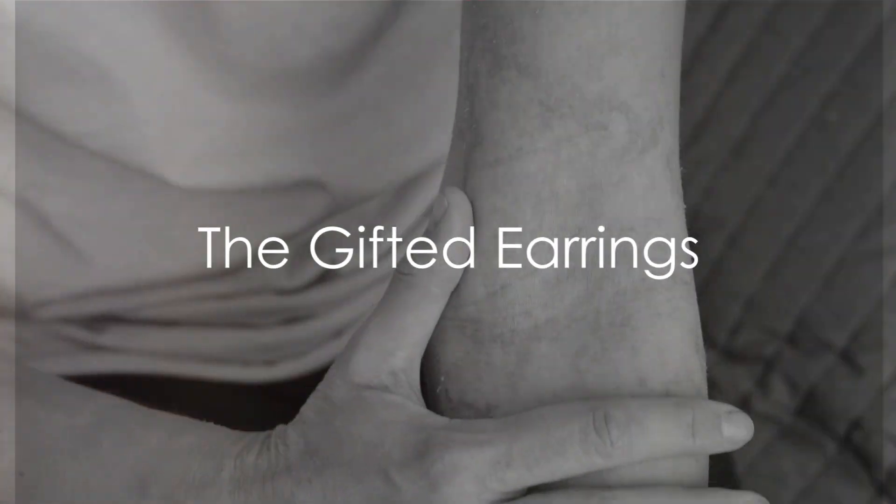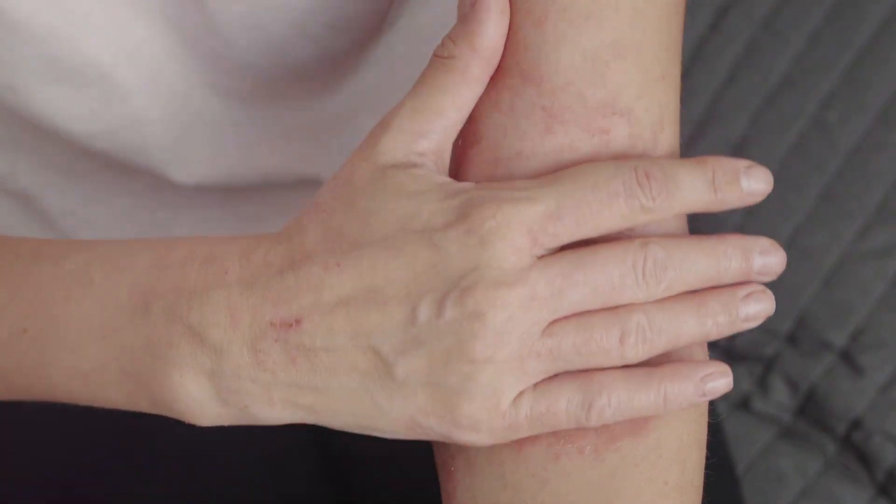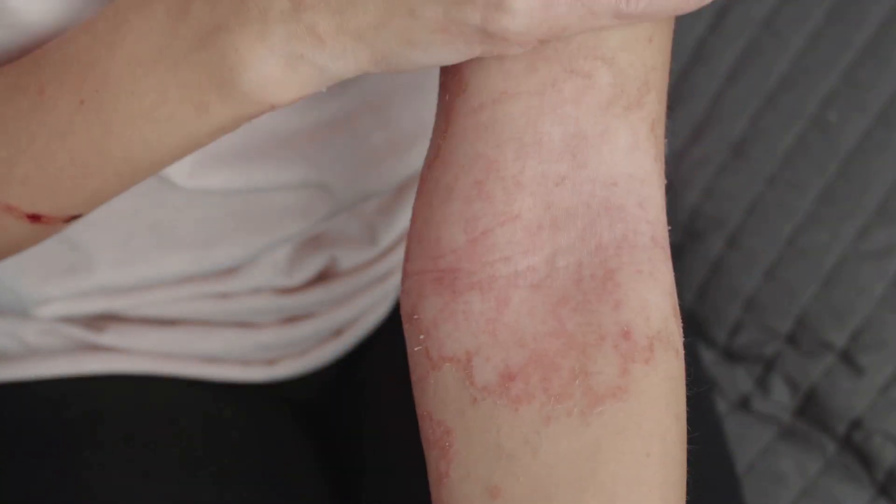Why does a seemingly harmless pair of earrings cause such discomfort? What could possibly go wrong during a hike in the woods? This is a question of hypersensitivity reactions.